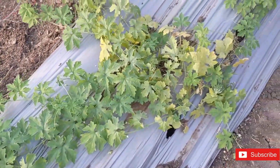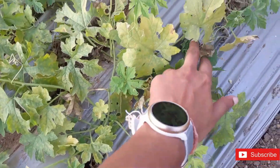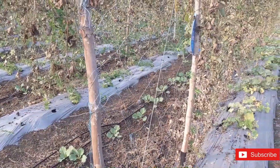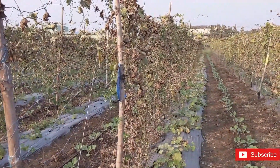Approximately an acre of this farm contains creepers. This creeper here has just started producing bittergourd. Bittergourd is planted in place of ridgegourd as a practice of crop rotation. All the dried out leaves you are seeing here belong to ridgegourd.